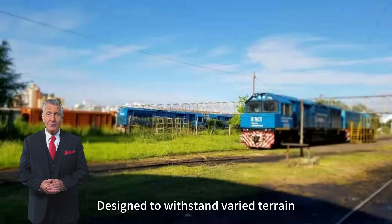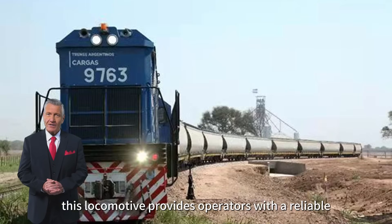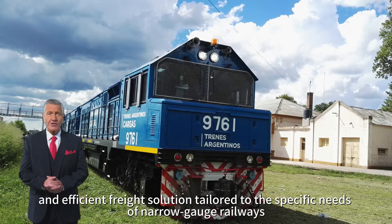Designed to withstand varied terrain, climate, and track conditions, this locomotive provides its operators with a reliable, cost-effective, and efficient freight solution tailored to the specific needs of narrow-gauge railways.